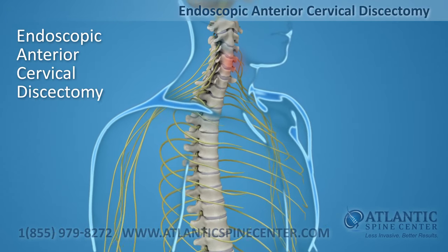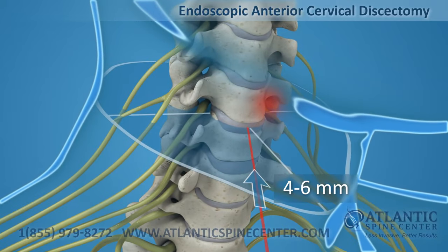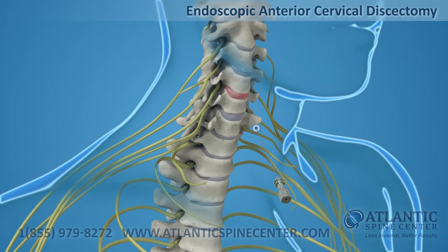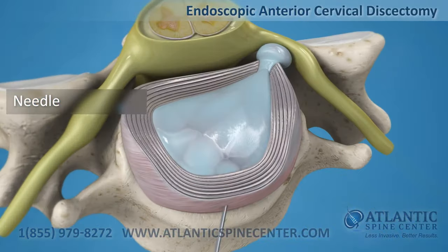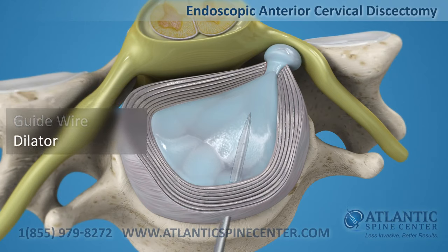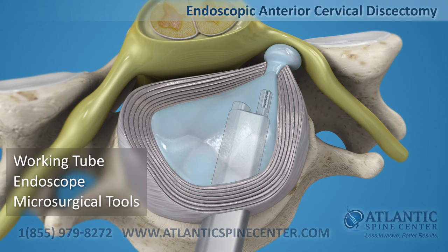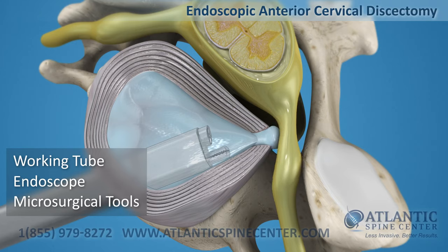Endoscopic anterior cervical discectomy is a minimally invasive procedure, which requires only a 4 to 6 millimeter incision. First, a thin needle is placed under x-ray control down to the involved level disc. Then a guide wire is placed through the needle, a dilator is inserted over the guide wire, and next a working tube is inserted to the targeted disc herniation. Finally, the spinal endoscope is placed through the working tube. The disc herniation is then microsurgically removed under direct visualization. This is called a discectomy.